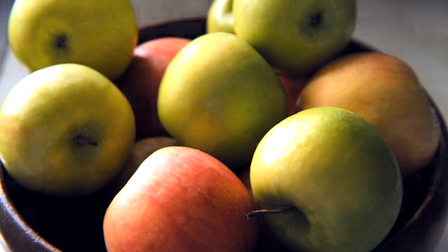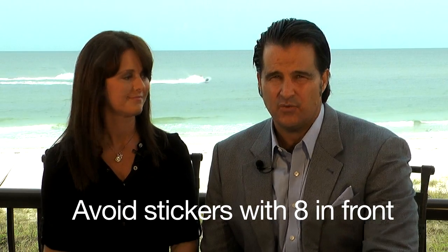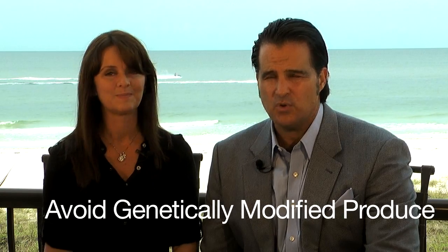You can get in situations where organic isn't available. Say you're on vacation and you see a bowl of fruit — the sticker is generally still on it. So let's avoid the ones with the eight in front — the genetically modified produce. Avoid that. I'd rather you skip a meal than eat genetically modified produce.